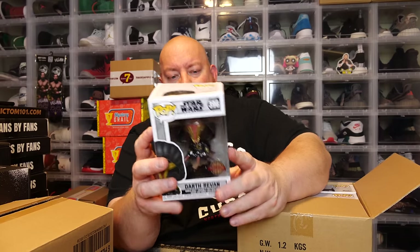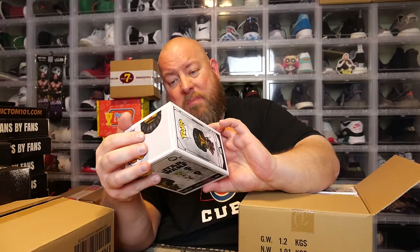Nothing's in a pop protector. Getting the first one out — the back says Darth Revan. That's a cool pop right there, and this box is very minty — windows minty. That's a nice hit right there, probably 20 bucks I bet.